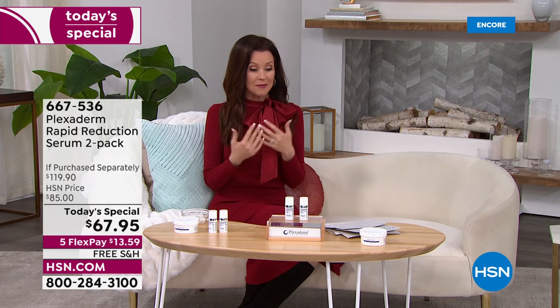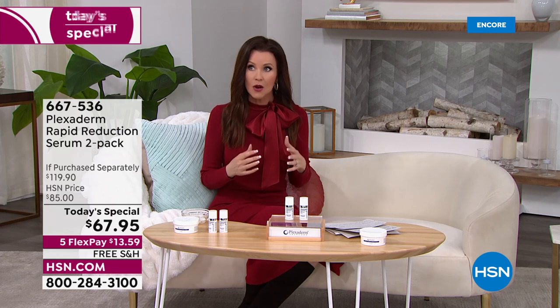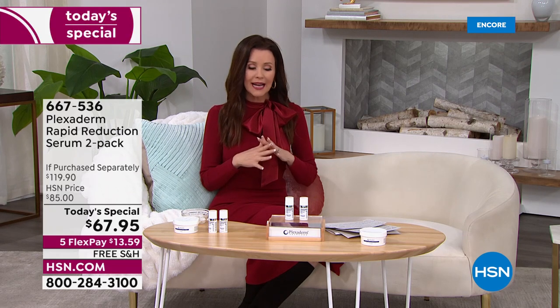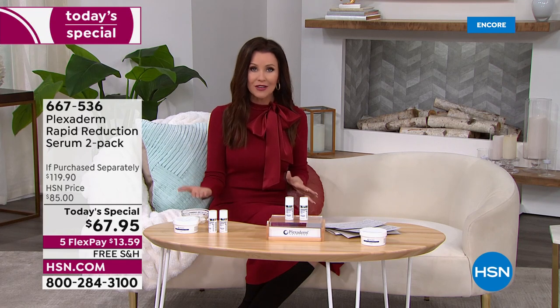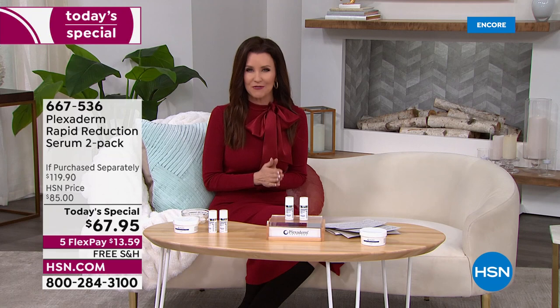I'm your host Shannon Fox, and this has been a huge game changer for me — it's like walking around with one of those Instagram filters on your face. We're going to answer any questions you have live on Facebook, we're going to have the expert with us, and you're going to see some live before and afters.